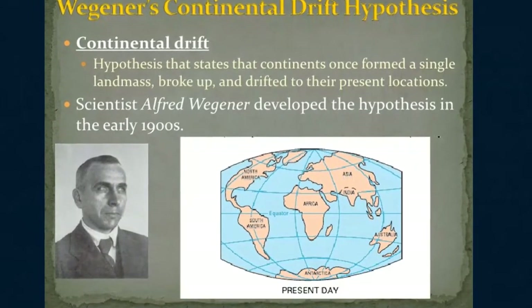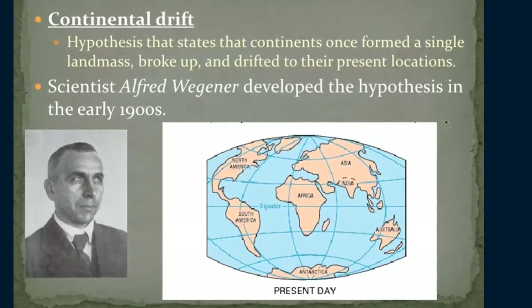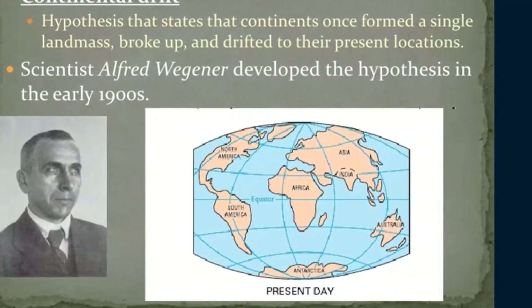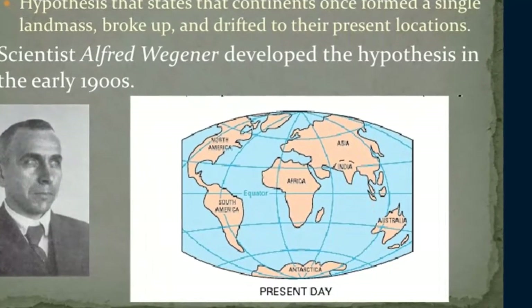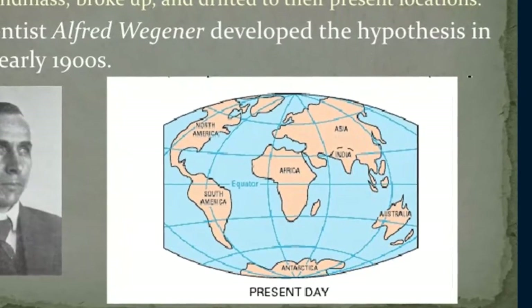Until the 20th century, investigators used weighted lines to measure water depth. In deep water, these depth measurements, or soundings, took hours to perform and could be wildly inaccurate.